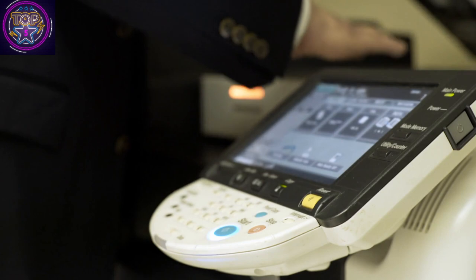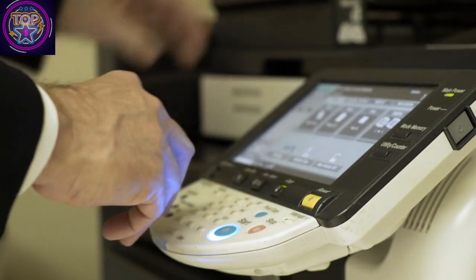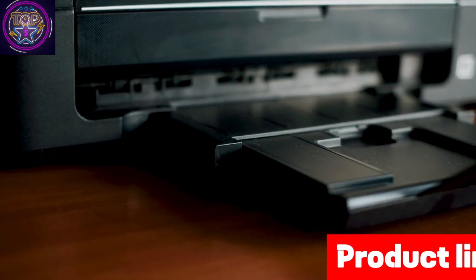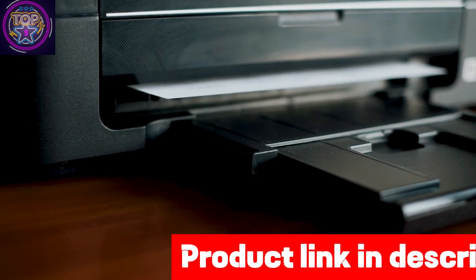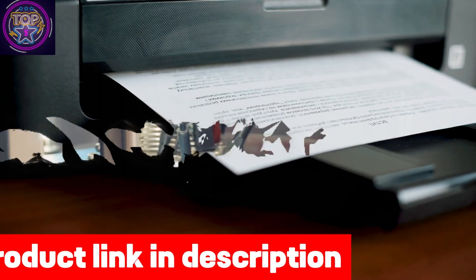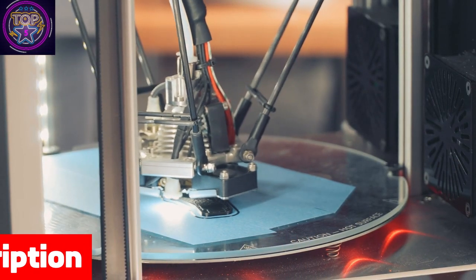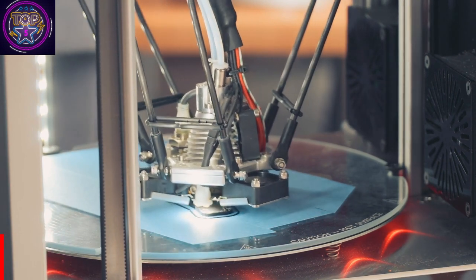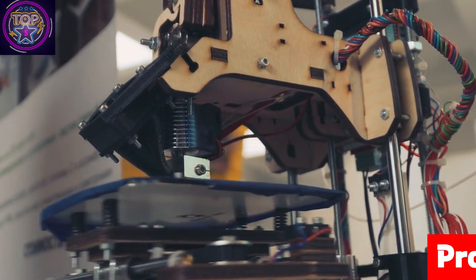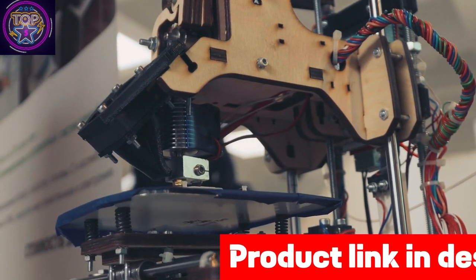In today's world, a reliable wireless printer is a must-have for anyone seeking efficiency in their workspace. Meet the best wireless printer under $1200 in 2024, featuring state-of-the-art technology for crisp, vibrant prints. Enjoy the convenience of wireless connectivity, which enables printing from your smartphone or tablet. With a spacious paper capacity and lightning-fast printing speeds, this printer is tailored for productivity, embracing the future of printing where performance meets affordability.